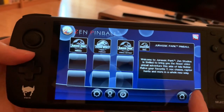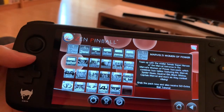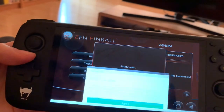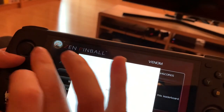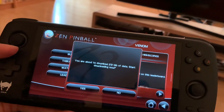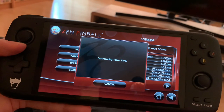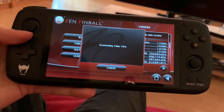Jurassic World Pinball has three tables, and each table is about two euros. So let's pick Venom — if you go to buy the table — oh, I didn't mean to buy it! Oops, looks like I got a Venom table. It's downloading now — I didn't mean to buy it, I was just clicking through!